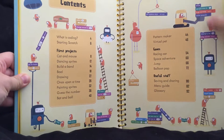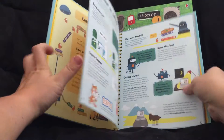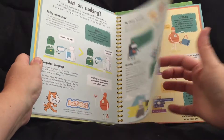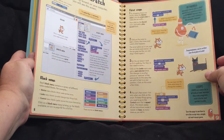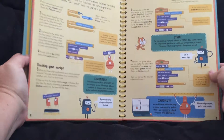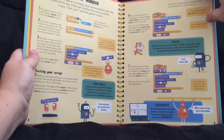Here's the table of contents and it gives you step-by-step instructions on coding, and you can create all these little characters like a cat and a mouse, or like sound effects.